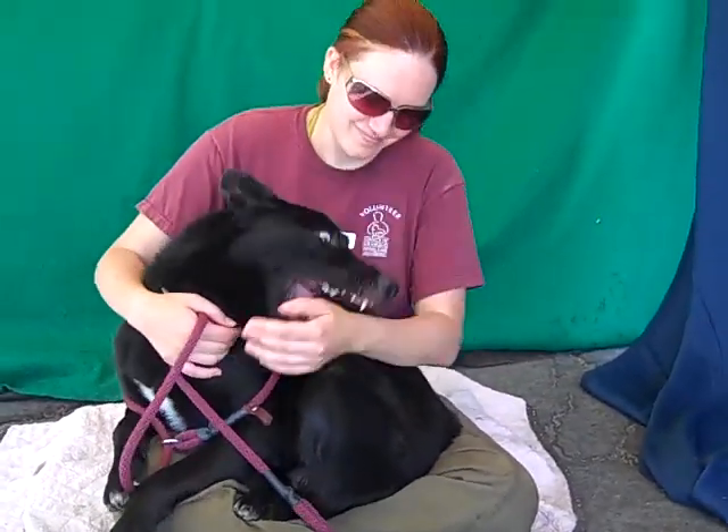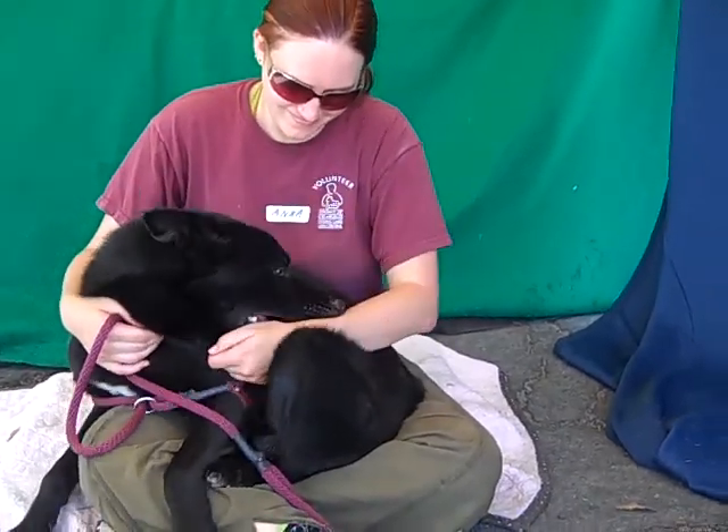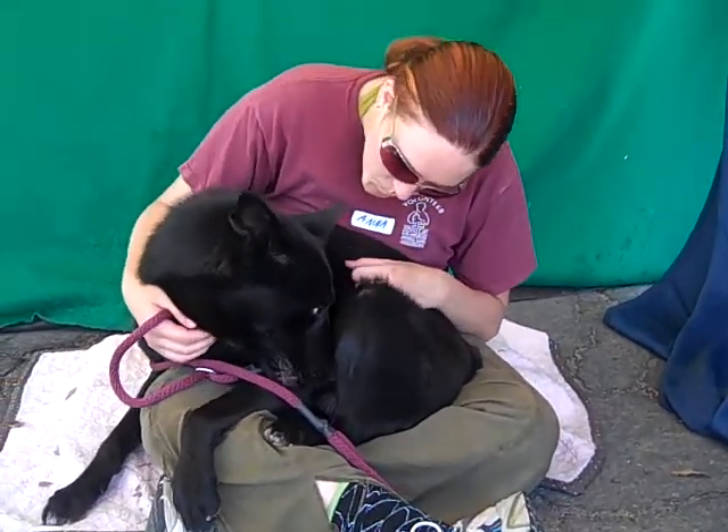He's super friendly, as you can see, super affectionate. He wants to lean on you and hug you and kiss you and play with you, sit on your lap. He just wants to be with you. He definitely bonds very quickly.